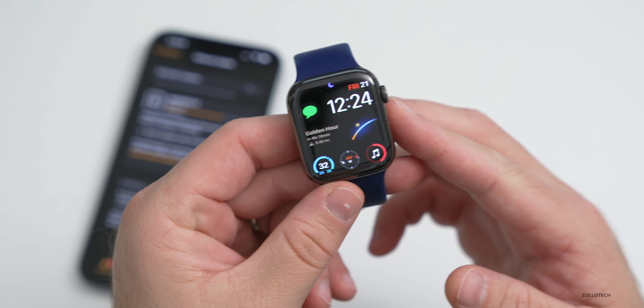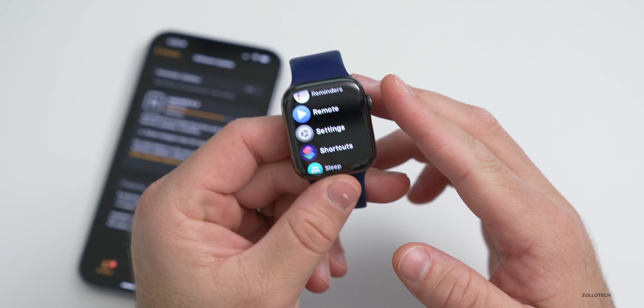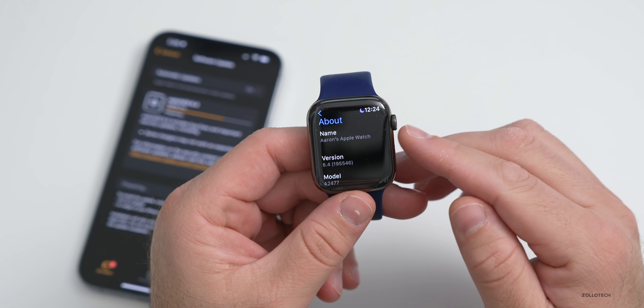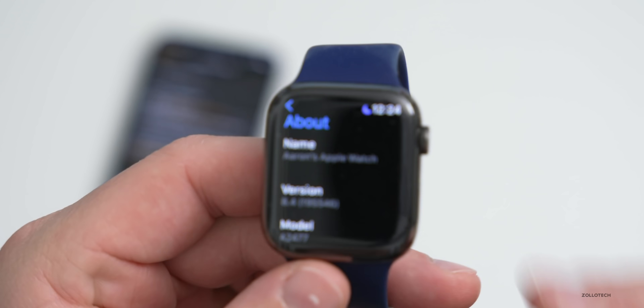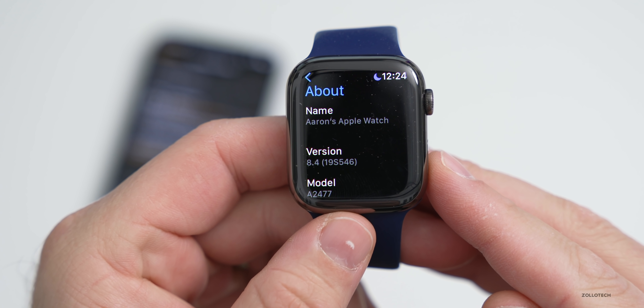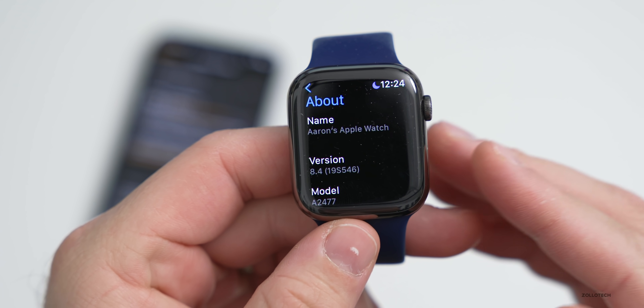Let's go ahead and take a look at the build number and talk about what's new. We'll go to Settings, then General, then About, and the build number shows us exactly what version we're on. As you can see, we're on 19S546 — that's the current version as far as the release candidate.